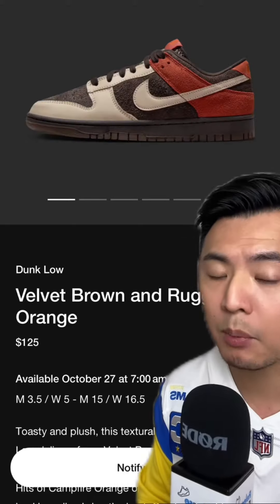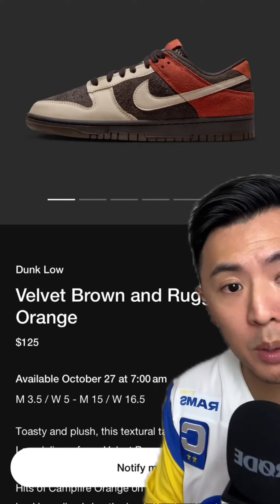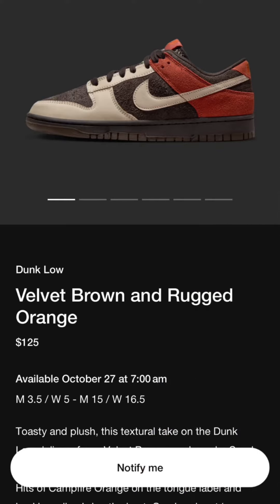There seems to be some hype with these Red Panda Dunk Lows pre-release, but now that this release has happened, these are actually pretty much sitting at a lot of retailers.